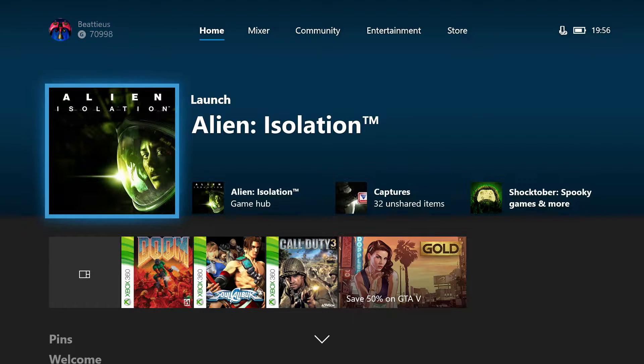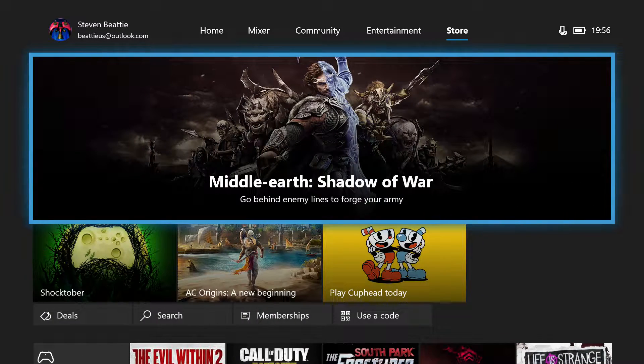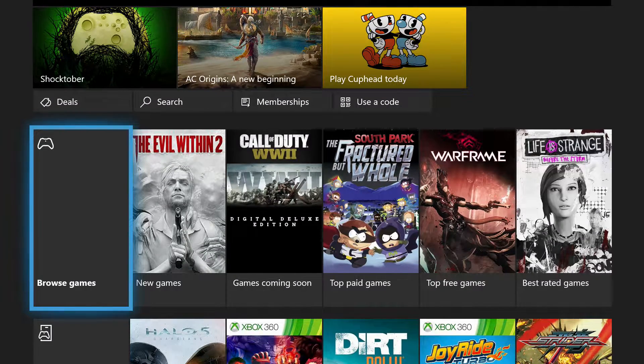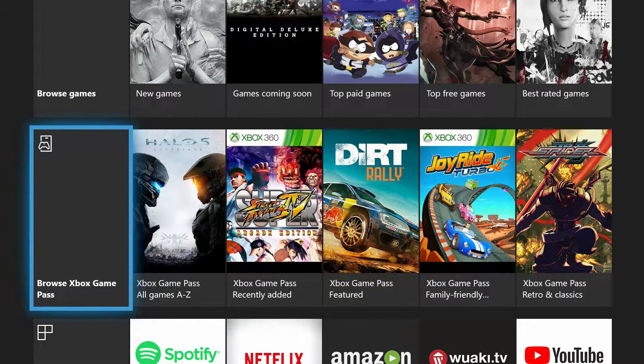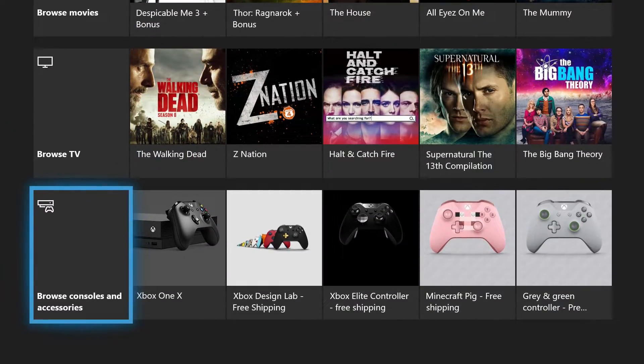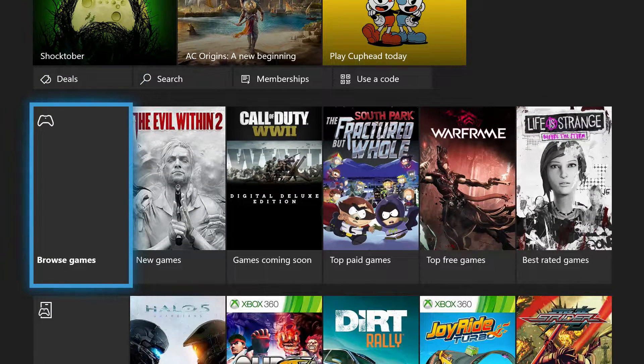They've changed the UI quite a few times, none of which I've ever been happy with, but this one seems okay. I did browse the store — make our way along to the store here at the end — and there's absolutely nothing about any of the backwards compatibility games. So I guess they haven't updated the store yet. We've got to browse games.